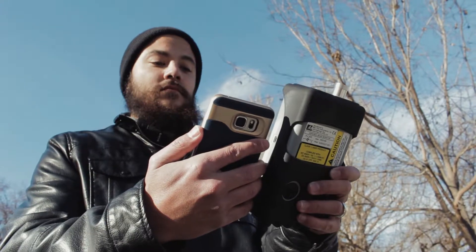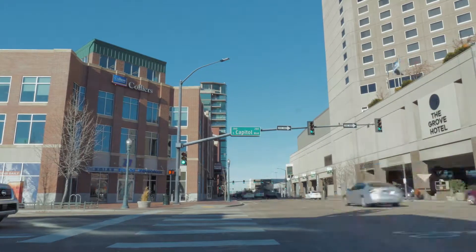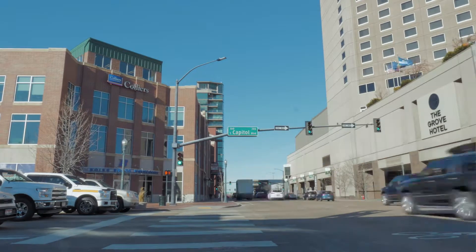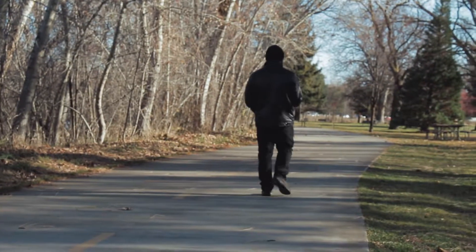On the Greenbelt, the levels are much better than you'll see downtown. Downtown it tends to spike around rush hour at major intersections like Front and Capitol Street. Over here the air quality is a lot better. The intent of the research is to see how the particulate matter and air quality changes over a really short distance.